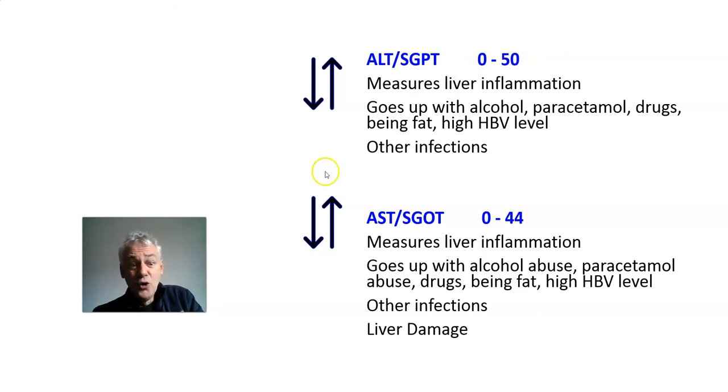A normal ALT range is 0 to 50, but it can become permanently a bit elevated, and that's more of a problem. If you're always drinking alcohol, it'll stay up around 100, 150, 200. If you're always on paracetamol for pain, it may go up to 200 or 400. Certain harsh medical drug regimes can push it up too — the ALT shows the liver is processing these toxins out of the body. It tends to stay around 70 if you're overweight, or up to 100–200 living on fast food. It also goes up if your viral load is 10 million, 100 million, or a billion, as the liver may be strained dealing with that.